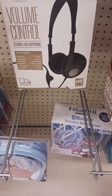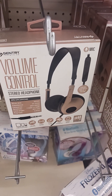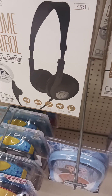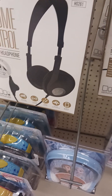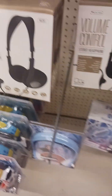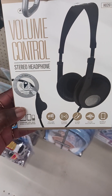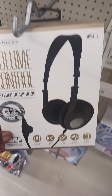It's got volume control stereo headphones. I want to get me a headphone, so when I'm laying down I don't want nobody to hear what I'm listening to. This should be able to go to my phone. It don't go to my iPhone, but it should be able to go to my Android. I've got to check this out.